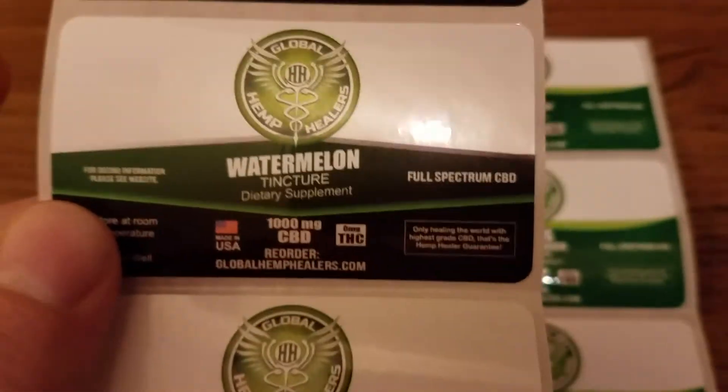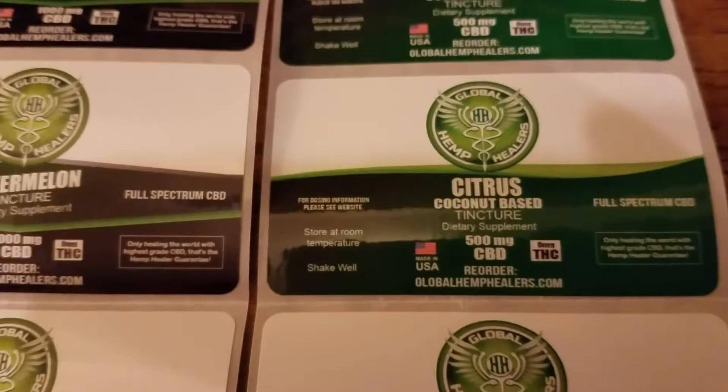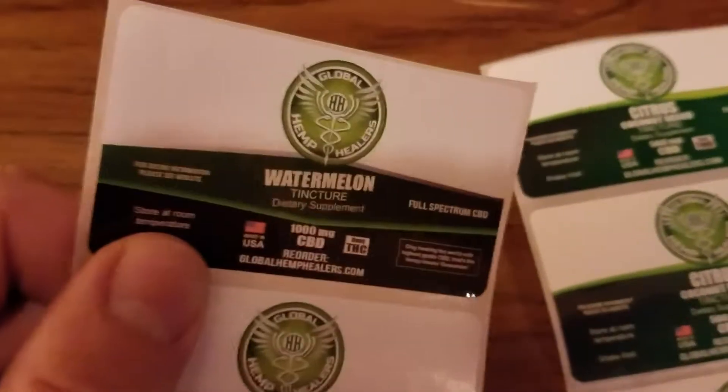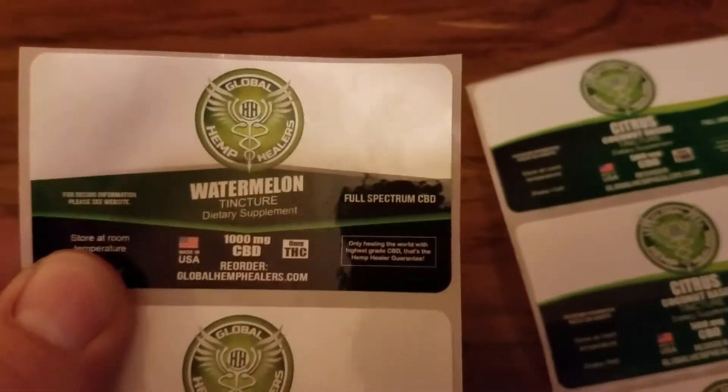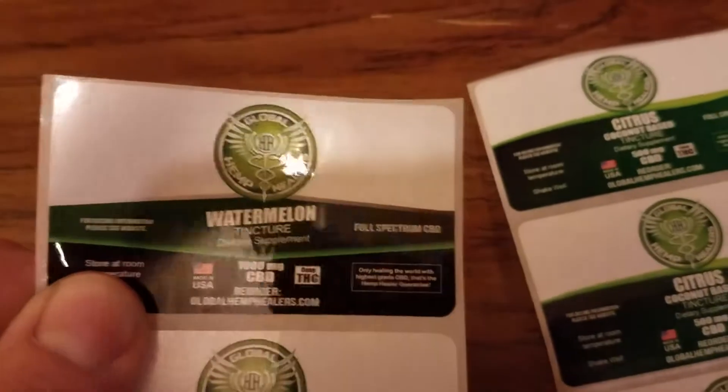You can see here the watermelon tincture dietary supplement and the citrus coconut — two different flavors, different milligrams, different products, same size label. And we can do this for you too. Nice high-quality UV coated, water resistant, beautiful sheen — you can see the gloss there and how it reflects the light.